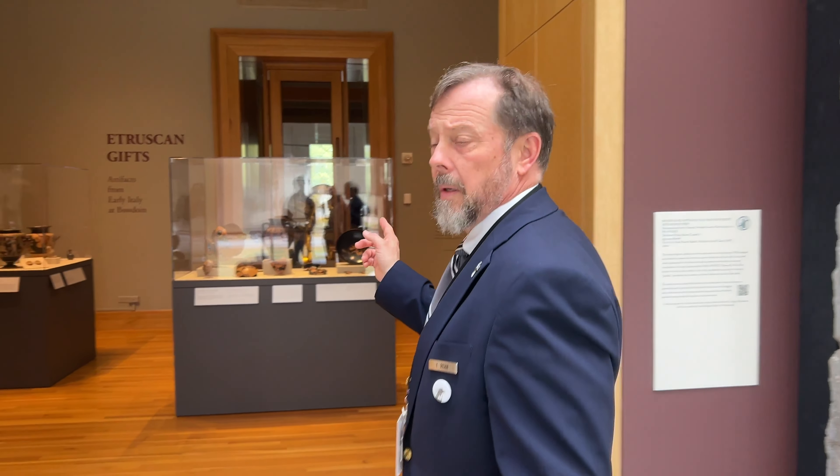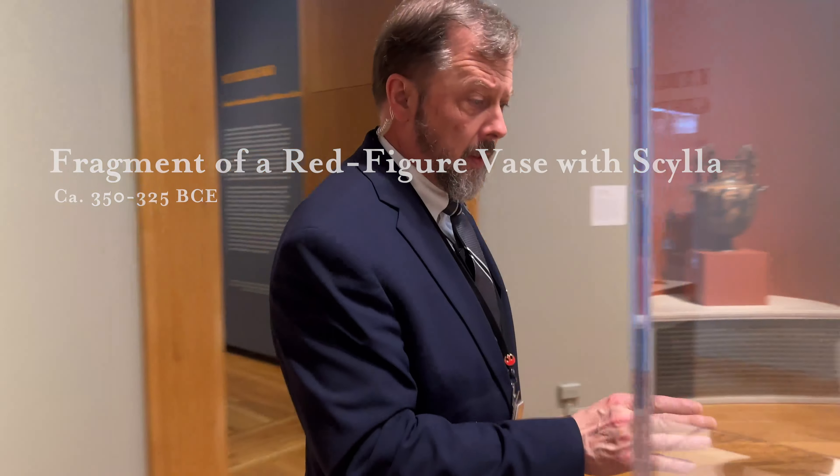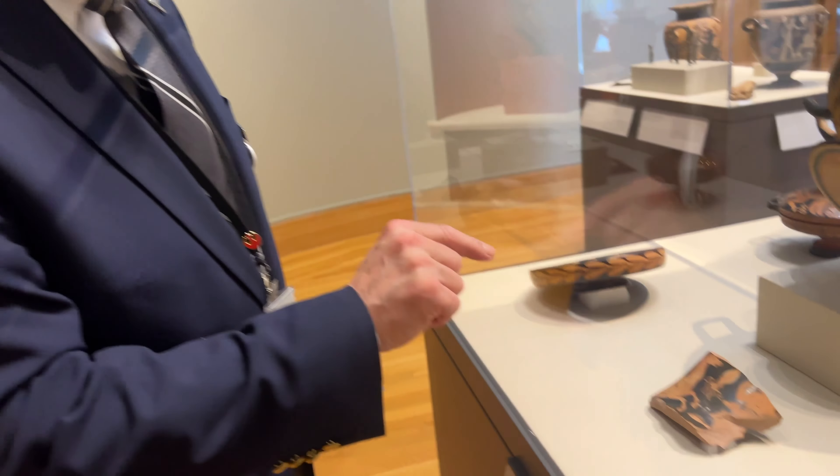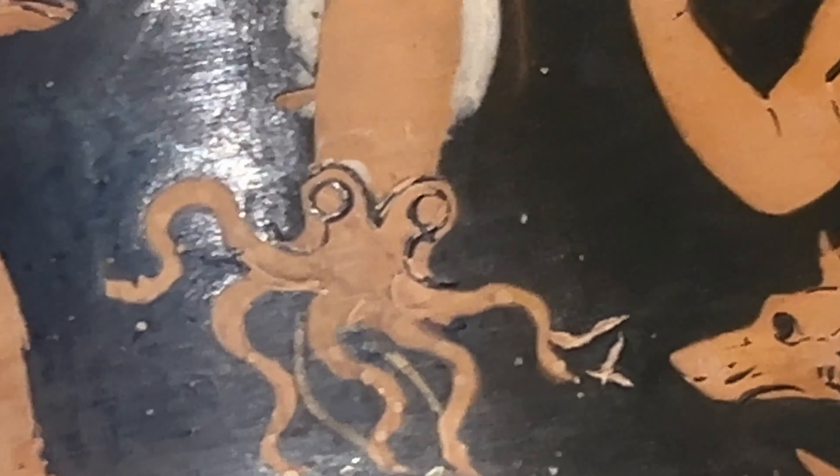One of my favorite pieces — and it's overlooked — is over here in the Wheeler. There's this white piece and I'd love to have seen the rest of the piece of pottery. The amount of detail that goes into that little squid is just incredible. It's just this little overlooked piece.